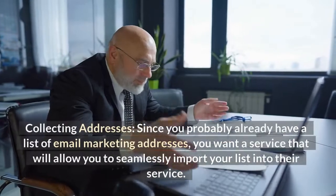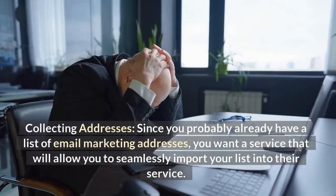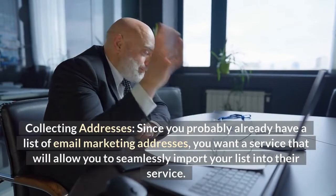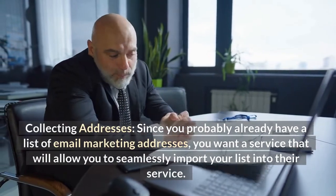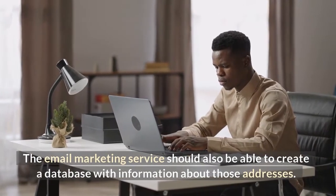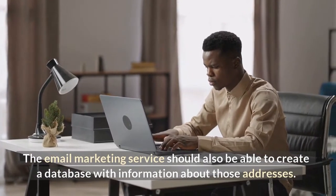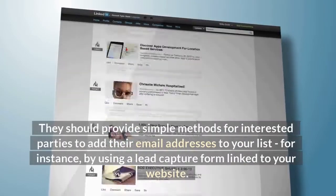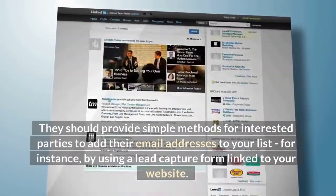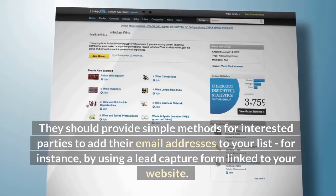Collecting addresses. Since you probably already have a list of email marketing addresses, you want a service that will allow you to seamlessly import your list into their service. The email marketing service should also be able to create a database with information about those addresses, and provide simple methods for interested parties to add their email addresses to your list — for instance, by using a lead capture form linked to your website.